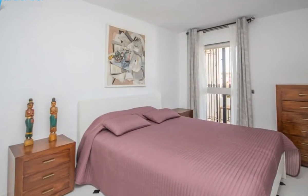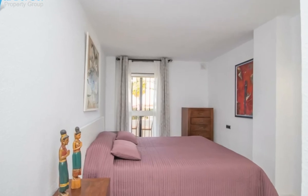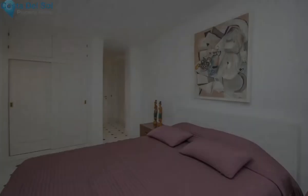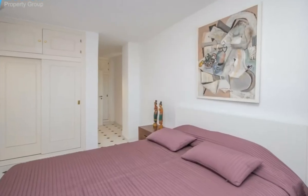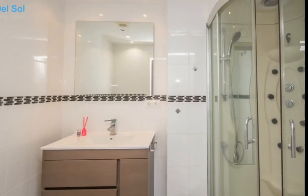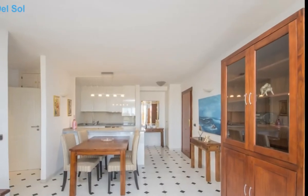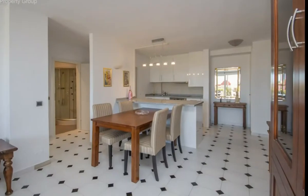Pueblo Los Olivos is a very well-kept community with a nice size pool and kids pool, offering stunning sea views from the pool area. The community doesn't have private parking, but there is parking on the street. A very well-priced property which can achieve a rental return of more than 6% per year based on a long-term rental — a very interesting investment.